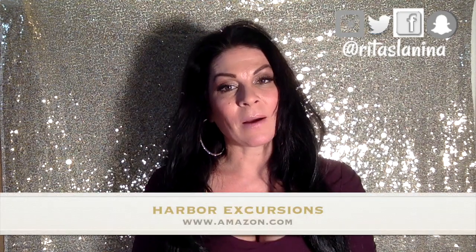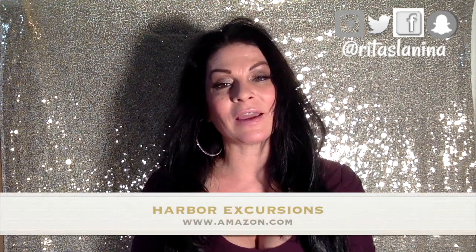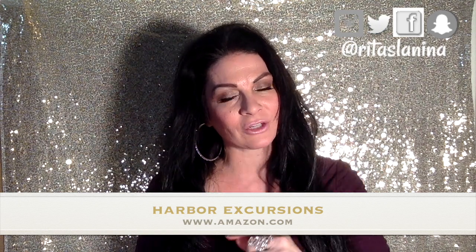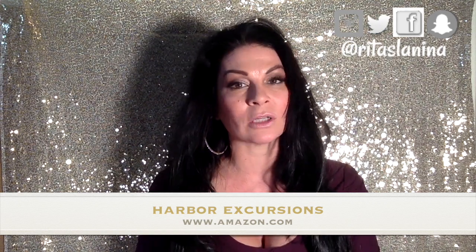If you have any feedback, questions, or suggestions, let us know. Be sure to pick up your copy of Harbor Excursions, available wherever books are sold. If they do not have it on the shelf at your local bookstore or Barnes & Noble, make sure you ask them to order it because they can. It's also available in e-book formats — Nook, Kindle, and the like. Happy reading and happy writing. Bye-bye.